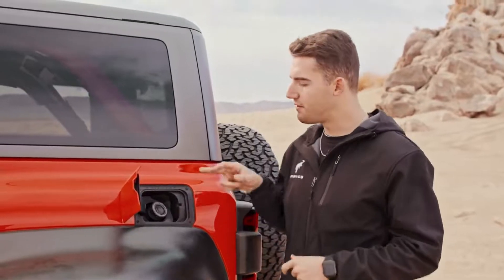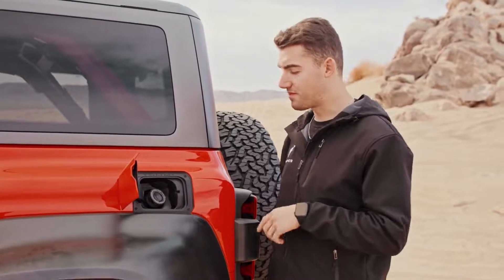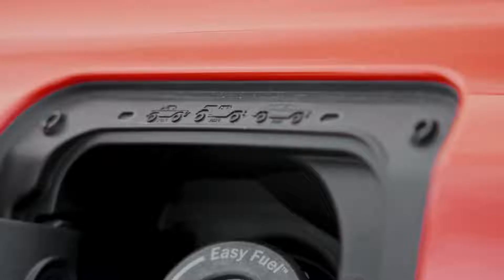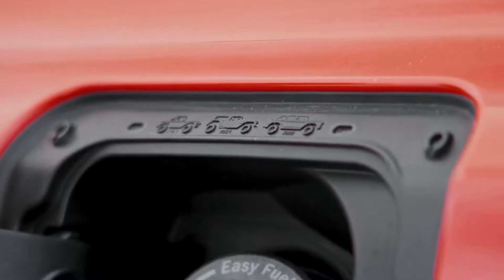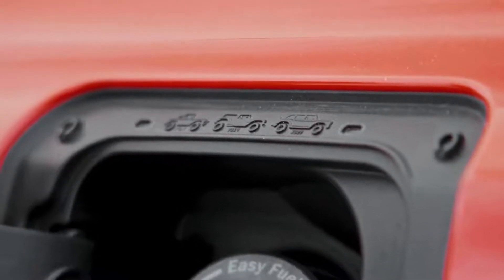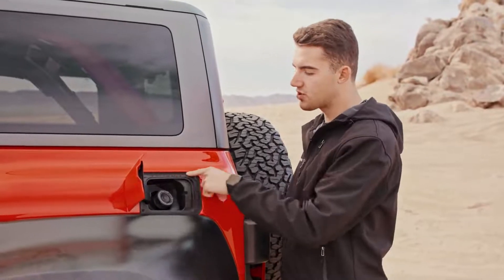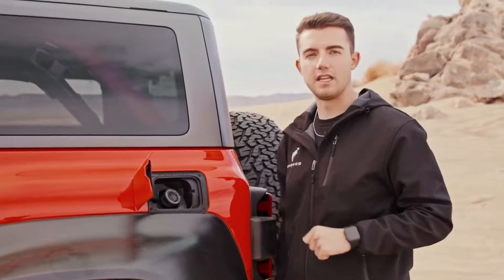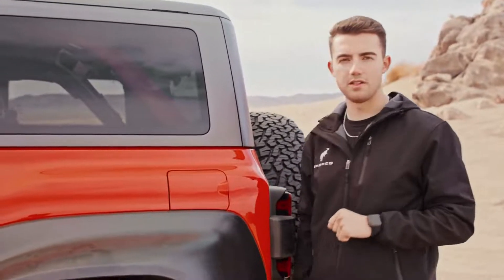We all know the Easter egg on the fuel door of the base Bronco, but the Bronco Raptor has changed it up with some nods to Ford's racing heritage. First you have Rod Hall's Baja-winning Bronco from 1969, then the Bronco R from 2019 when Ford re-entered the Baja 1000, and then the 2022 Bronco Raptor. A nice little Easter egg design change that Ford has hidden here, in addition to the ones on the hood vents.